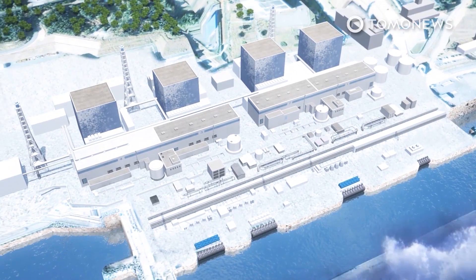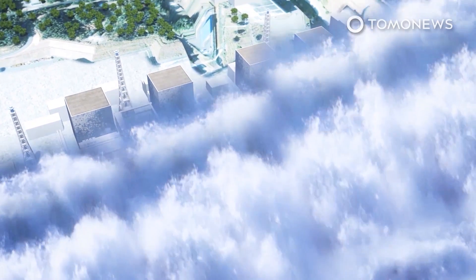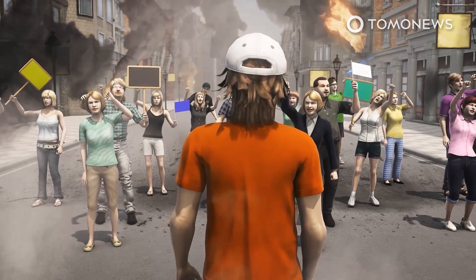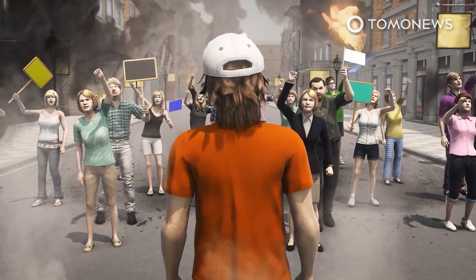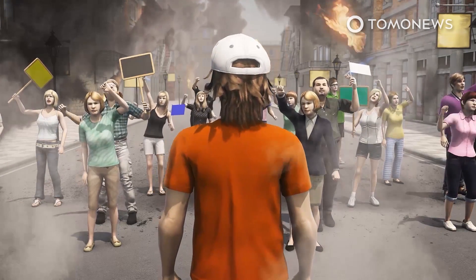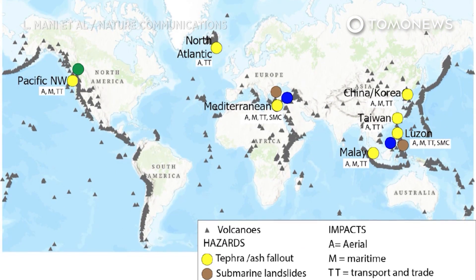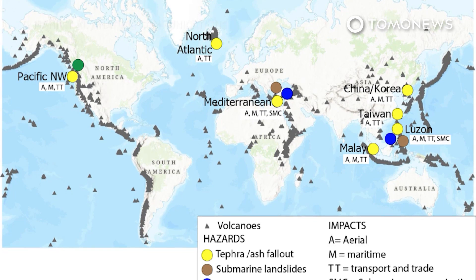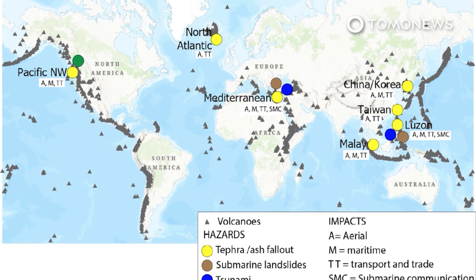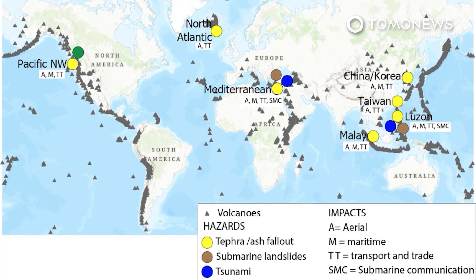In a future scenario where these lower-magnitude eruptions interact with key societal vulnerabilities, they could cascade us toward catastrophe if international communications networks, global supply chains, and financial systems were disrupted. In some regions, an eruption could even result in civil unrest and see governments fall. The seven pinch points listed in the report are the Northwestern United States, Taiwan, the Chinese-North Korean border, the Luzon Strait, the Strait of Malacca, the Mediterranean, and the North Atlantic.